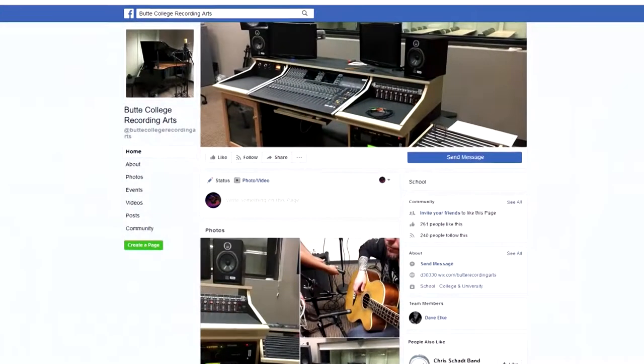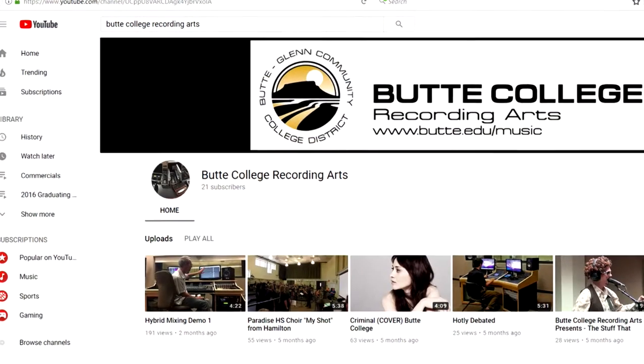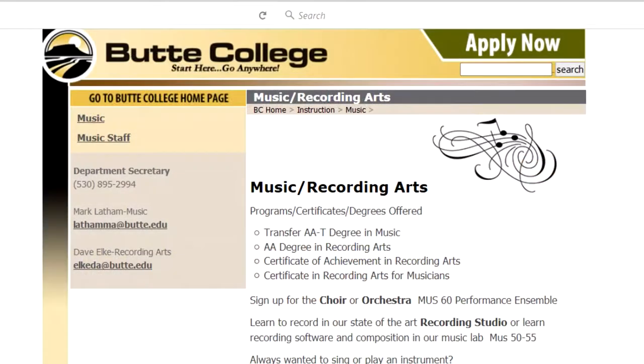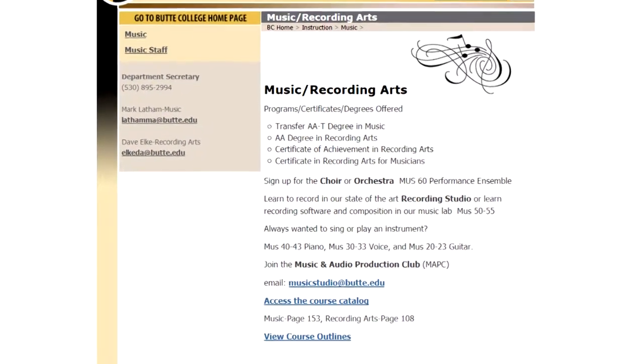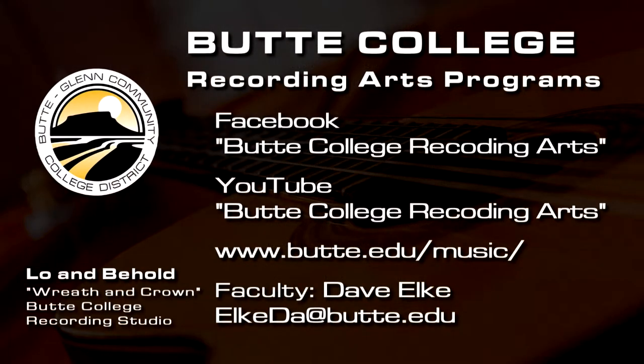If you want to learn more about the program or find out what courses to take, reach out to us. We're on Facebook and YouTube under Butte College Recording Arts, where you can see some of the students' work. You can also go to butte.edu/music for an explanation of the program and direct links to course outlines, and you can follow up with an email if you have any further questions.